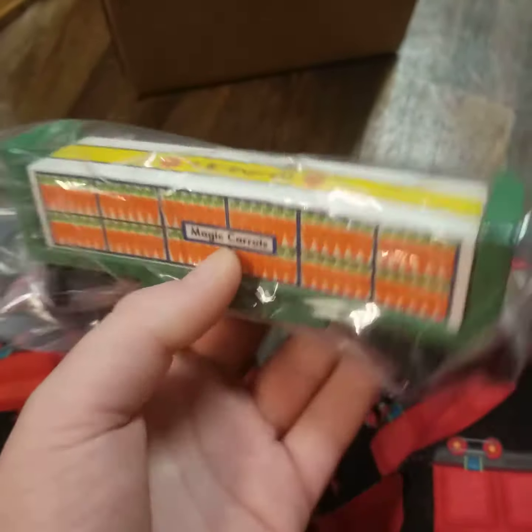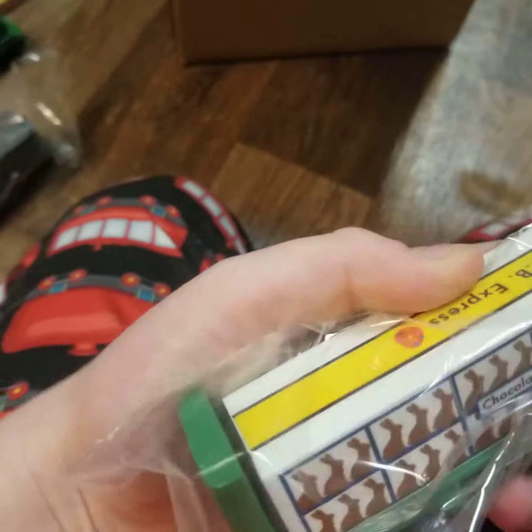A Woodoff Short line Easter car 2024, with the chocolate bunnies, and the carrots, and the eggs. I'm going to open this right now.